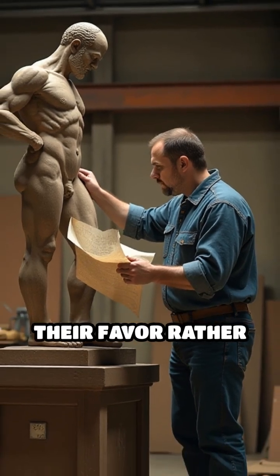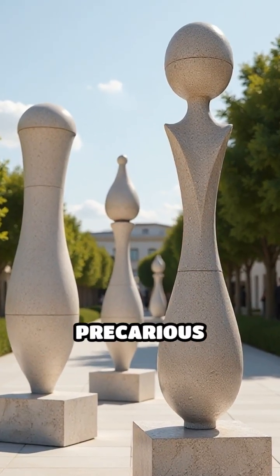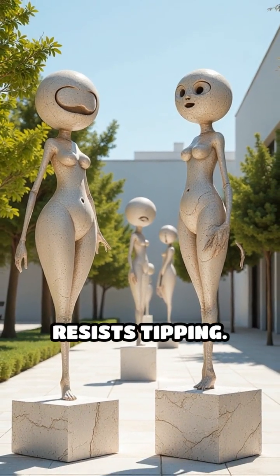gravity works in their favor rather than against them. Even with odd shapes or seemingly precarious angles, as long as this invisible point remains above the supporting area, the structure stays stable and resists tipping.